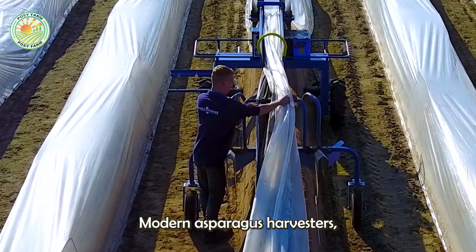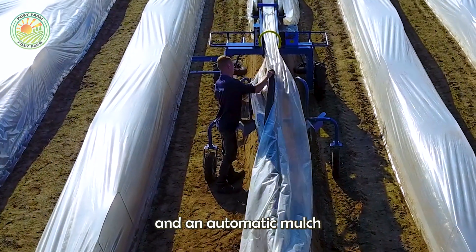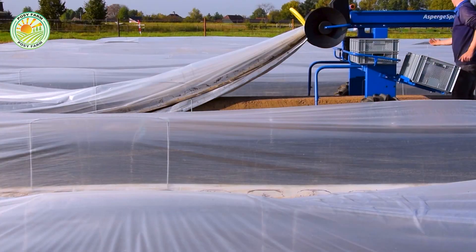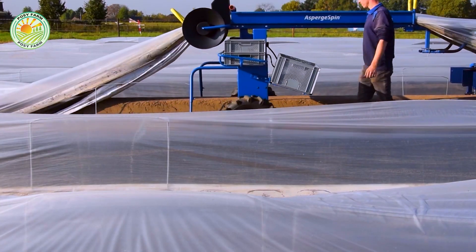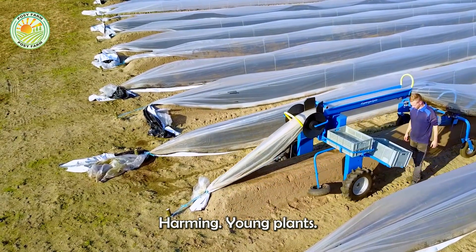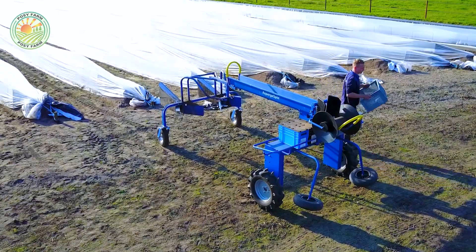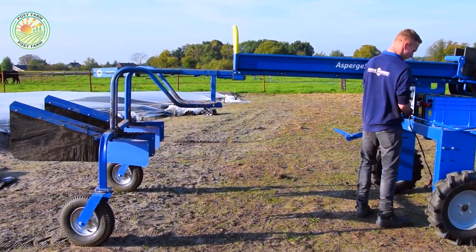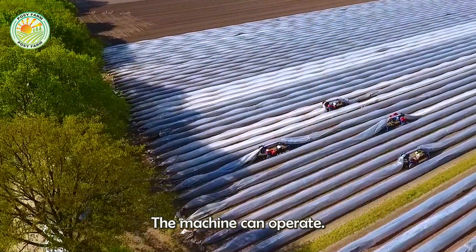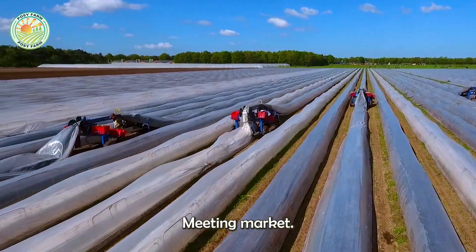Modern asparagus harvesters, like the Asparagus Spin A1, are equipped with advanced sensors and an automatic mulch lifting mechanism, facilitating precise harvesting. The machine gently processes ripe spears without harming young plants or roots, ensuring high efficiency. With a flexible control panel and durable battery, the machine can operate continuously all day, increasing productivity and product quality to meet market demand.